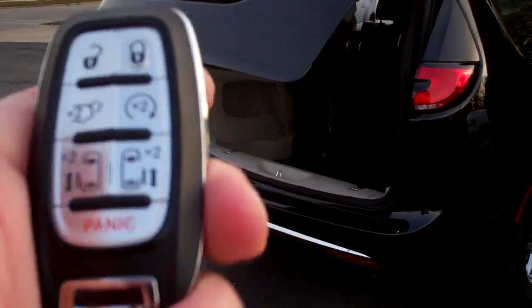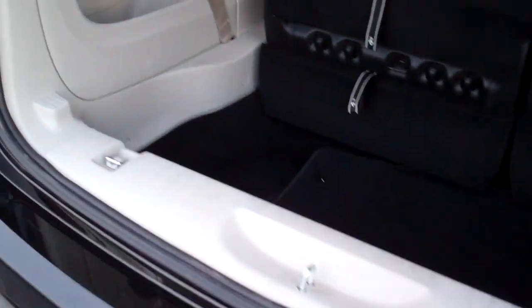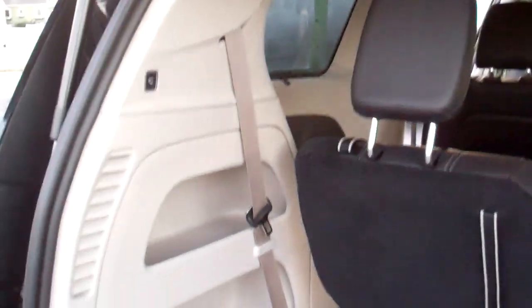You've got remote start, keyless entry, keyless start. It's got stow and go, so these seats will fold down flat as the floor in here. Same with those two middle seats — I'll show you where those go.